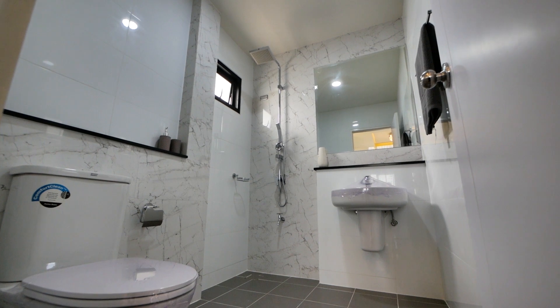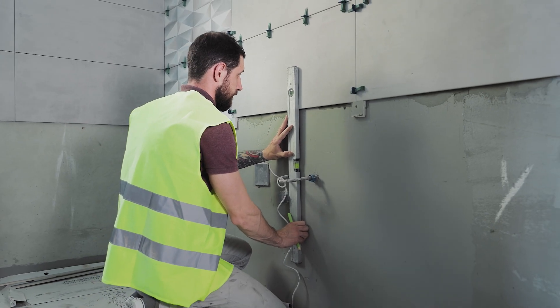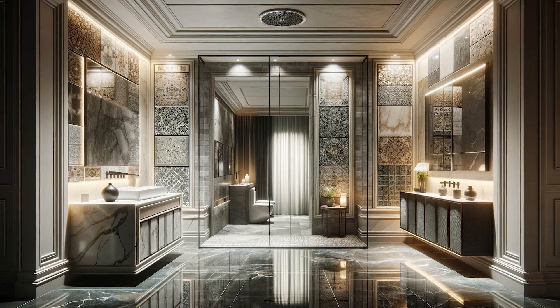Welcome to your comprehensive guide to choosing the perfect tile and stone for your bathroom. A carefully selected tile and stone can transform your bathroom into a luxurious oasis. So let's get started.